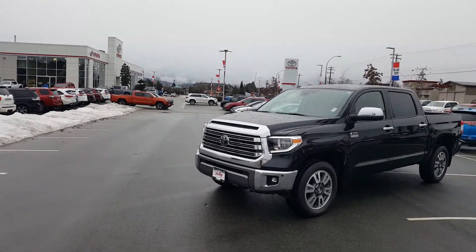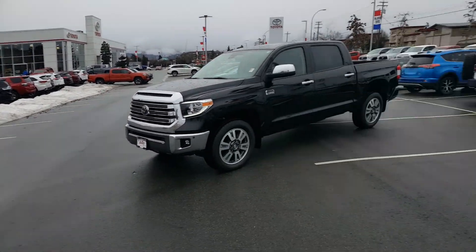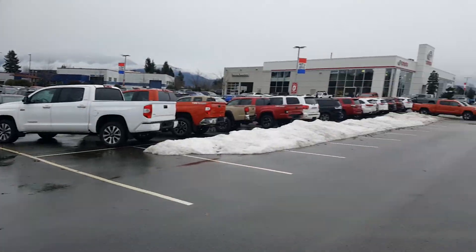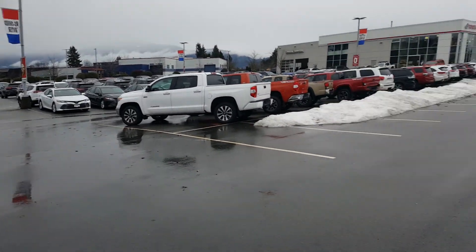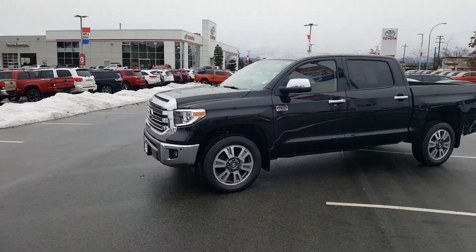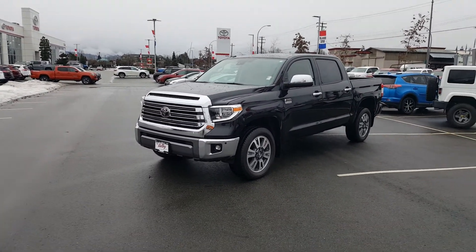Hey everyone, welcome to my YouTube page. This is Keenan Grant at Valley Toyota in beautiful Chilliwack, BC, on the corner of Young Road and Chilliwack Central. It's a slightly rainy day here today. I did some pictures of the 1794 Tundra on my Facebook page yesterday as well as Instagram, and I had a few more questions about it, so I thought I would do a walk-around video for everybody. This is the 2018 Toyota Tundra.